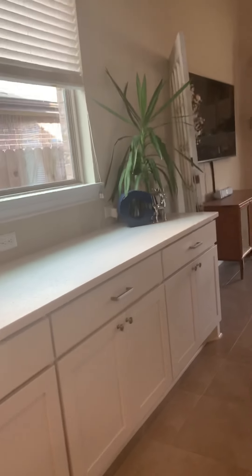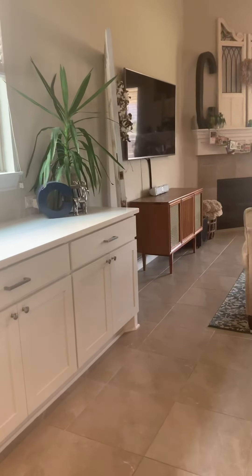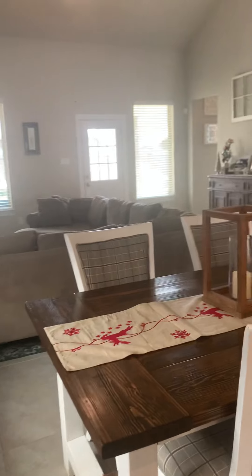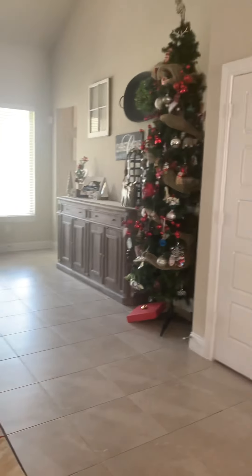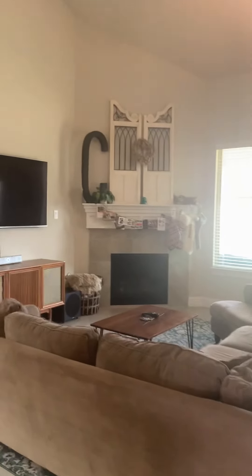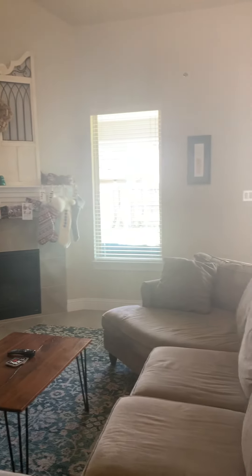I think they remodeled and added this in here. The seller is offering $500 towards a home warranty, a $500 Home Depot card, and will do a professional carpet and house cleaning prior to closing. The living room is all tiled. Good size — they've got a lot of furniture in here and it's a good size.